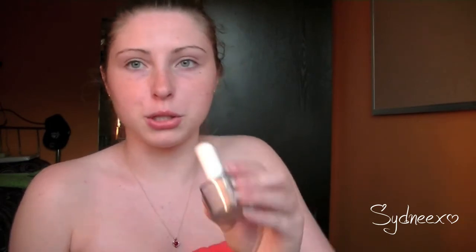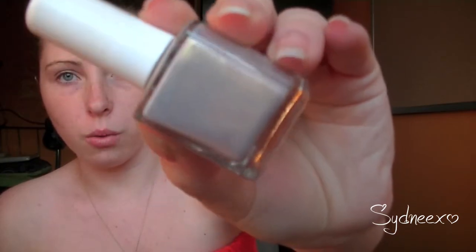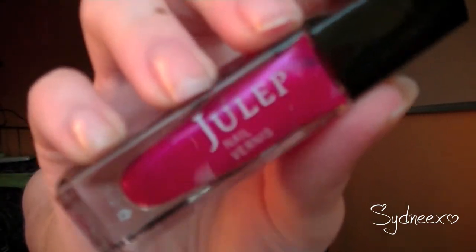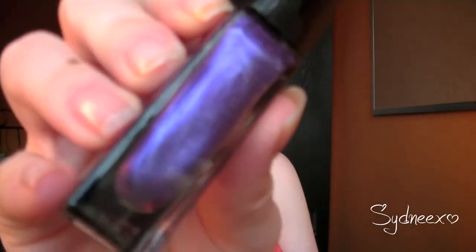The next one I wore was Misa Sunkissed. It was such a dramatic change from Hayden because it's a sheer, much more subdued color — a purple with a gold. The next two colors I wore at once: I had two fingers in one color and the rest in the other. It was Julep's Sandra, a nice frosty magenta, and Morgan, a frosted grape. You can check out the blog post I wrote on my Julep boxes from April to June for more details.